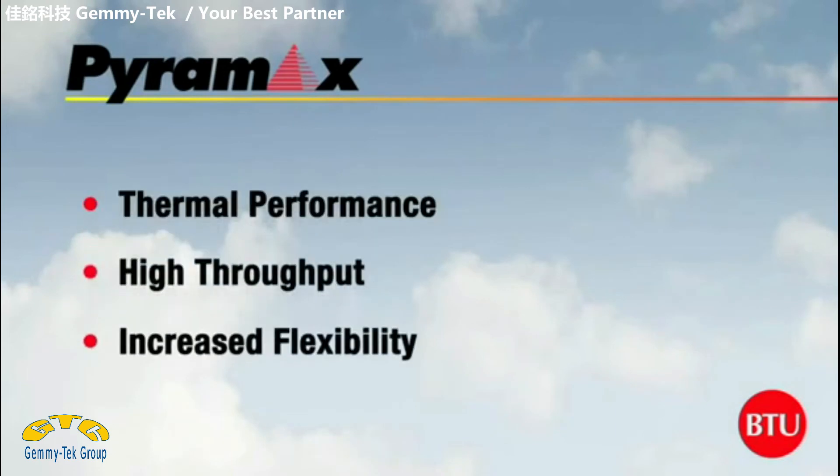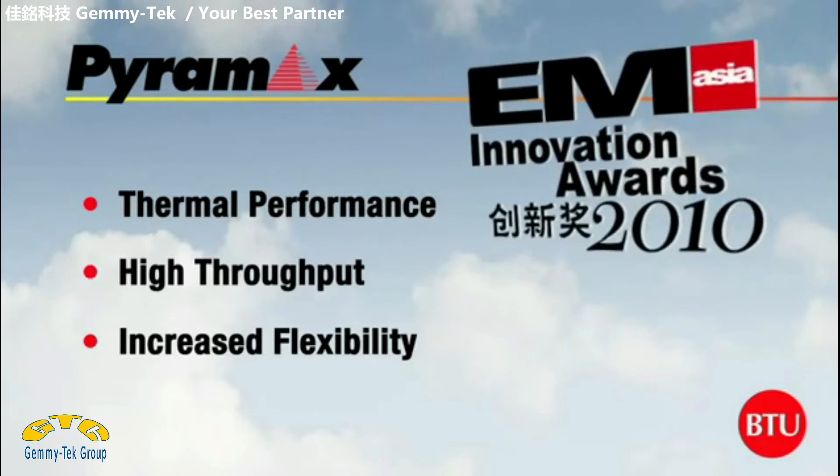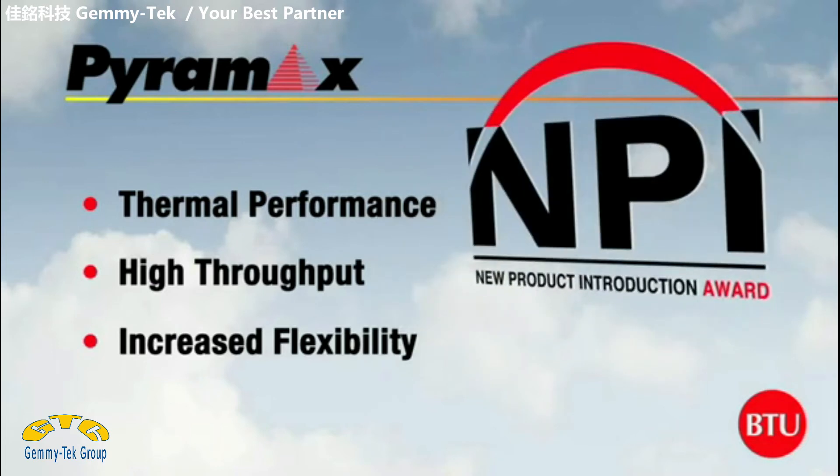The award-winning Pyramax series of reflow ovens sets the industry standard for thermal performance, allowing electronics manufacturers with the highest throughput and increased flexibility to compete successfully in today's challenging global marketplace.